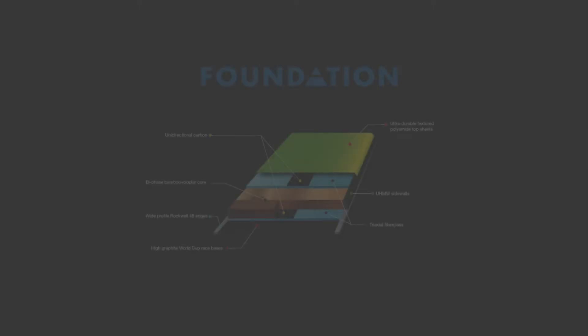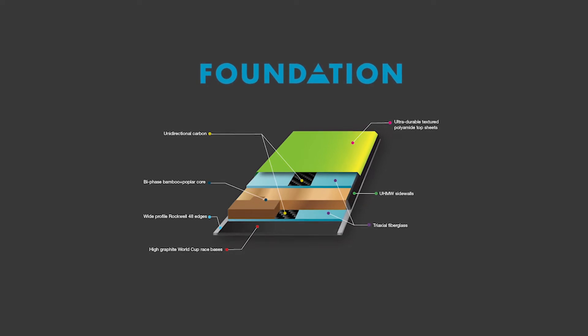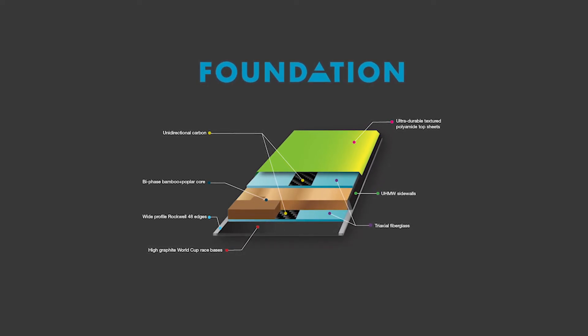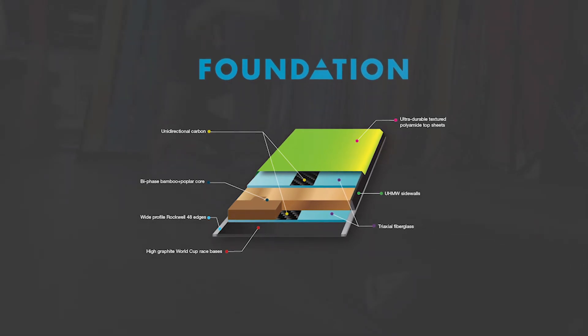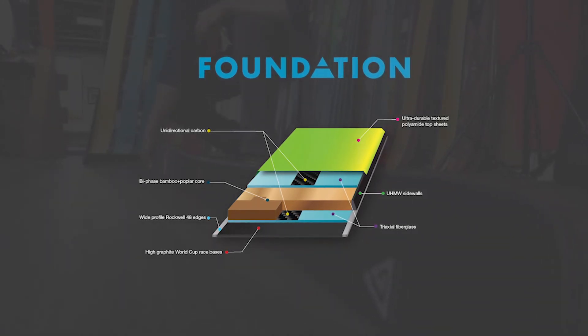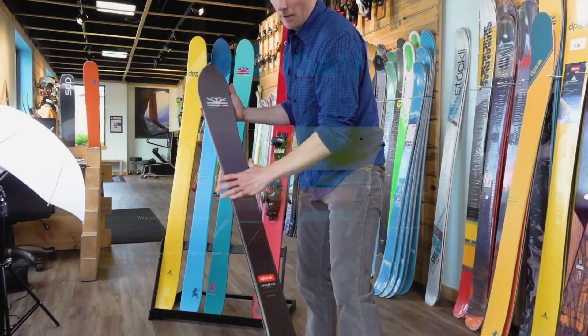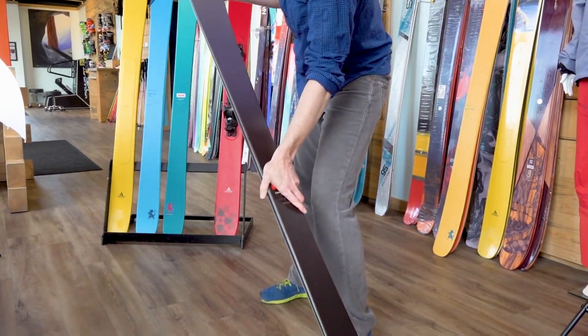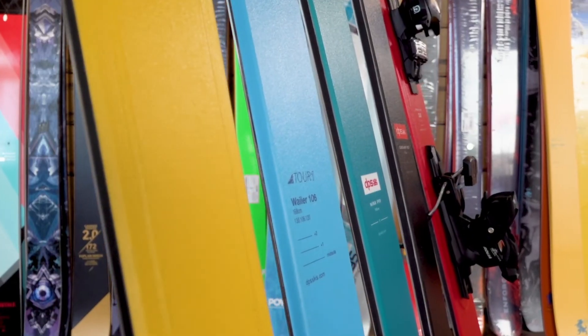The Foundation series is DPS's reinvention of the traditional wood core ski, focused on premium materials and maximum performance. A bamboo and poplar wood backbone is reinforced with a bit of unidirectional carbon and fiberglass to deliver a damp and powerful ride. Foundation skis are heavier than both the Alchemist and Tour 1 constructions but have a smooth and powerful ride well suited for resort skiers who explore the whole mountain.